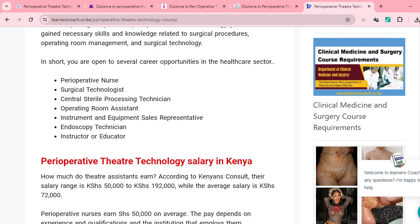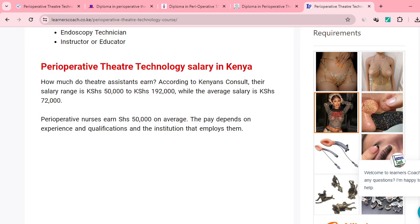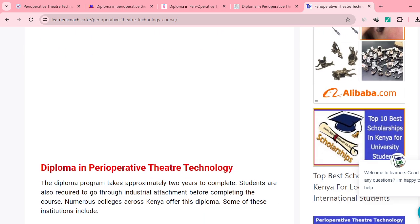How much are you likely to earn from this field? A theatre assistant will earn a salary range of between 50,000 and 192,000 shillings, with an average of around 72,000. Pay has been adjusted upwards, so you're likely to earn around 80,000. Entry-level you can start at 50,000, and with experience you can earn up to 200,000 shillings.